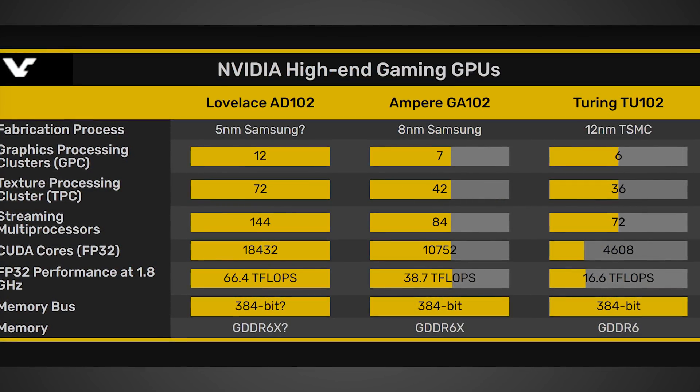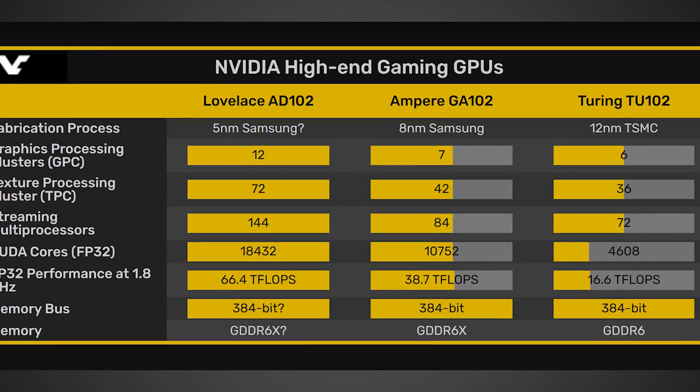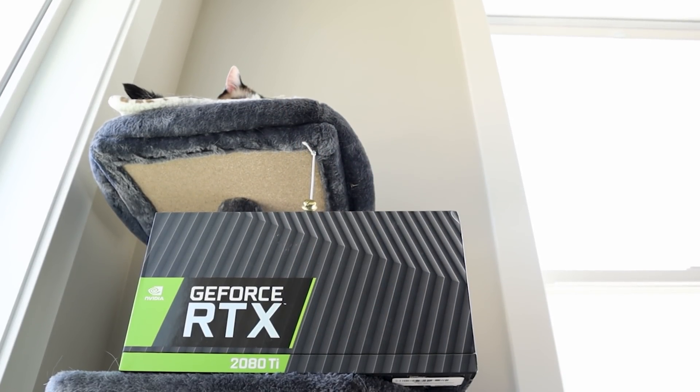This does look like a really interesting GPU, because it's supposedly going to have 71% more shaders than the RTX 3090, which is an enormous jump in shader count — because we just had already an enormous jump going from the RTX 2080 Ti to the RTX 3090.